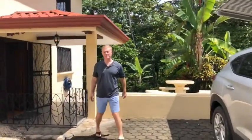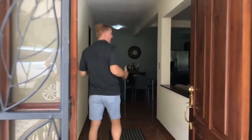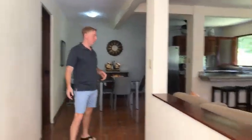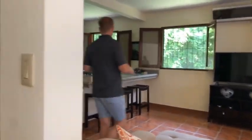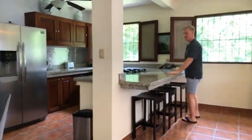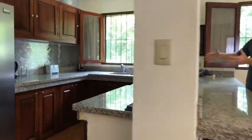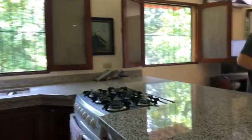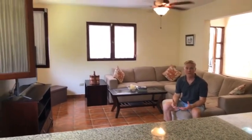Now we'll take a look at the downstairs lower-level apartment space. This is a one-bedroom master configuration — open-concept living, minus the vaulted ceilings since it's a lower level. Granite countertops throughout. What really catches my attention is this massive piece of granite — this huge slab. It's just a nice, small, contained area to hang out and entertain.